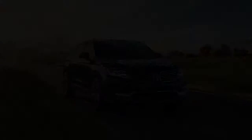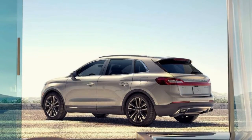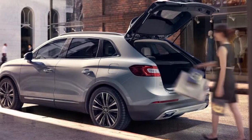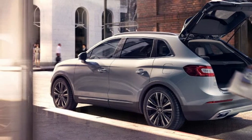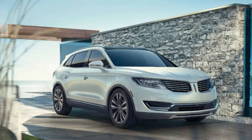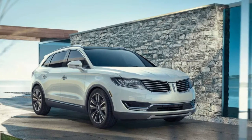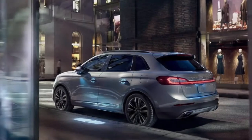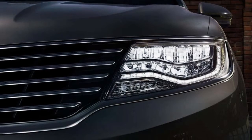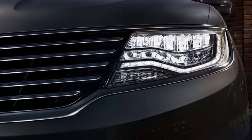By applying sweeping lines and elegant contours, our designers created the 2018 Lincoln MKX to make every drive a liberating experience. The exterior sculptural and material details convey a dynamic elegance, while the split-wing front grille flows seamlessly into the headlamps and highlights the vehicle's bold curves.